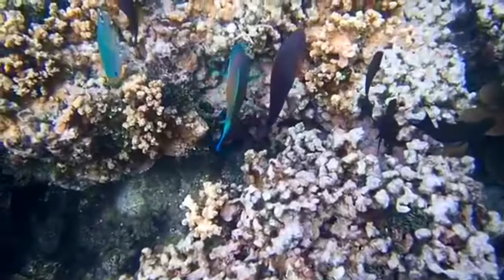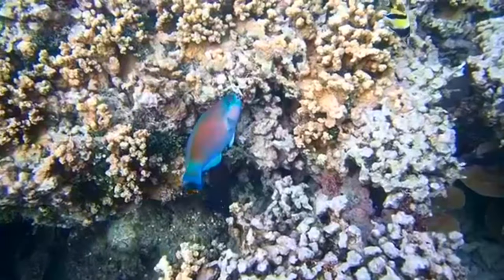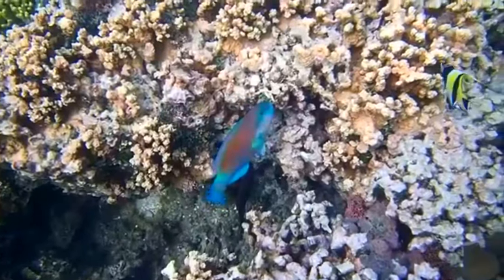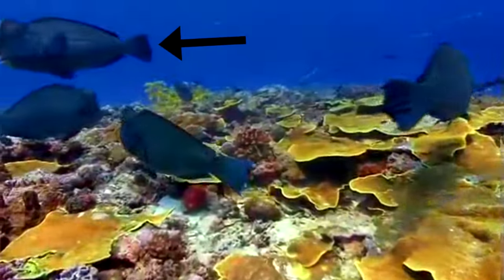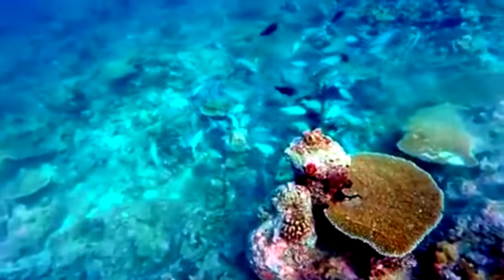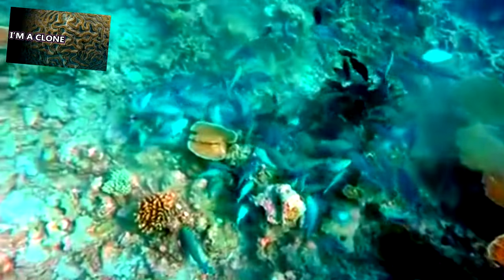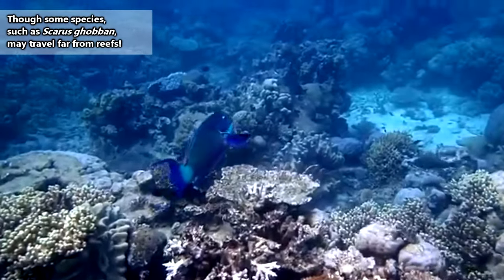As destructive as breaking off parts of coral may sound, parrotfish are a huge asset in the ecosystem of a reef. If left unchecked, algae growth could completely choke out coral. Plus, parrotfish help make sand. That's right — beach vacations involve a lot of parrotfish poop. A large group of parrotfish could actually create an entire island if they had enough access to coral. All that ground up coral has to go somewhere. Needless to say, parrotfish are found living on coral reefs throughout the world.